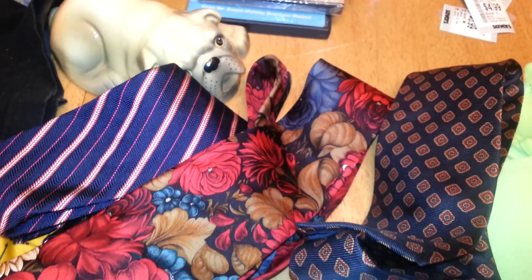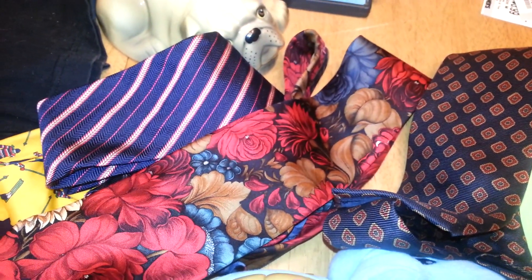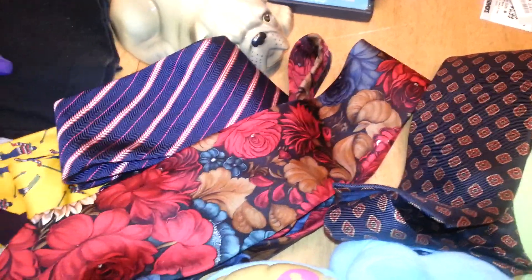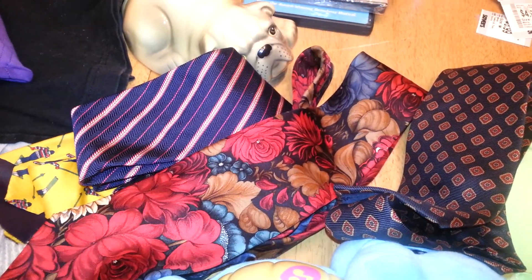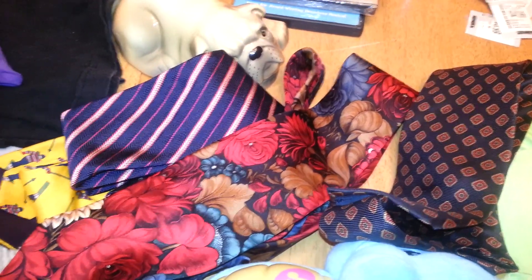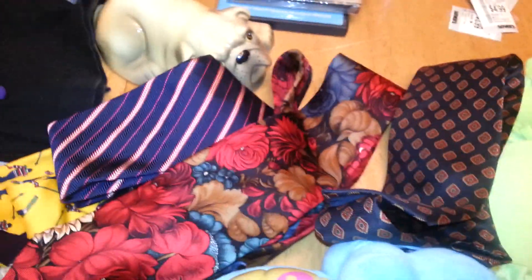So that's my haul. I think I paid $80 for everything, so that means I got about 45 to 50 pieces. I'm hoping to make about $600, give or take. As soon as I sell some of the items, I'll post it in this link so you guys can see what my return is. I hope this was helpful — take care.